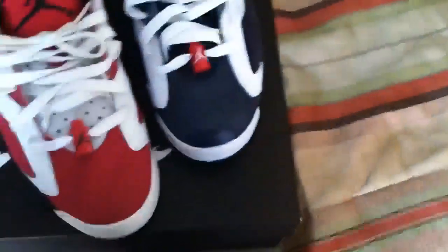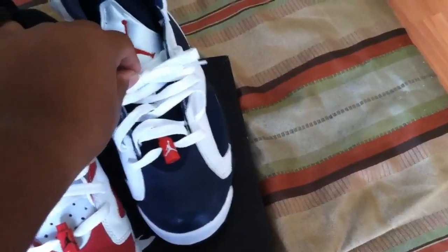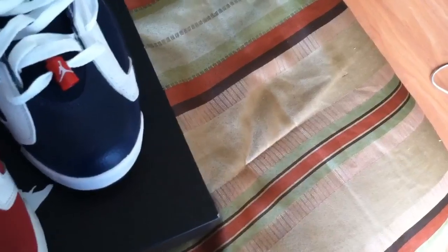On the Olympic Sixes the Jumpman is red. They have the same laces — I wish the Olympic Sixes had round laces but it's all good. The lace locks are both red, but on the Carmines the Jumpman on the lace lock is black, and on the Olympic Sixes it's a white Jumpman.